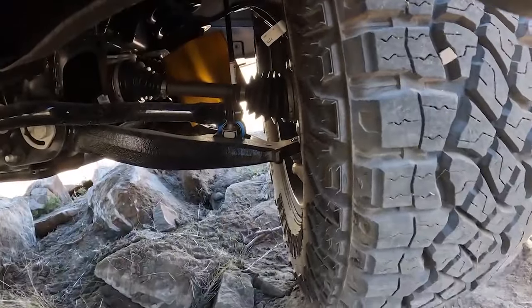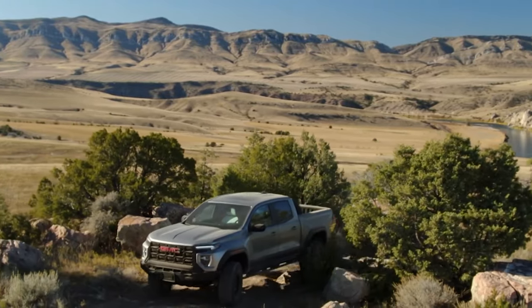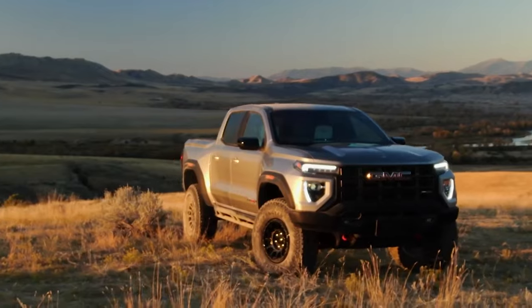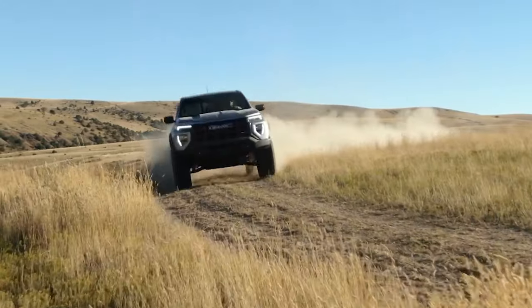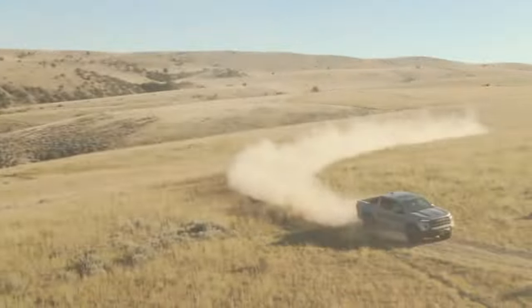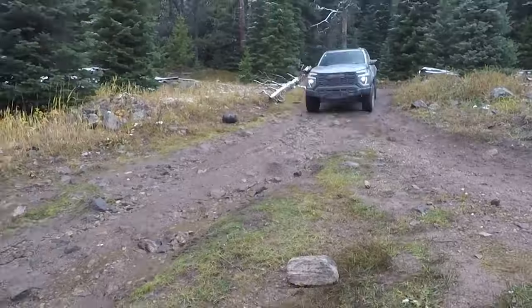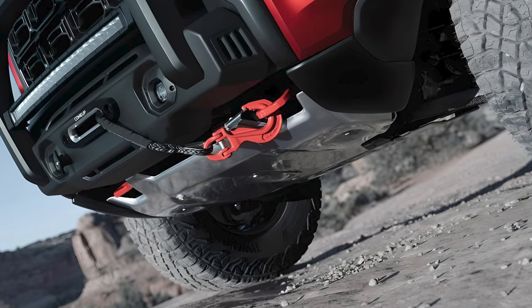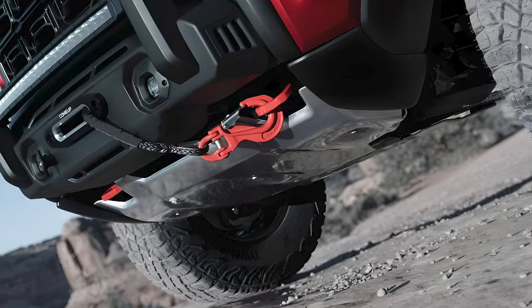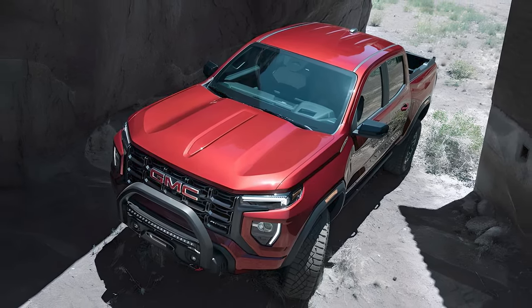Almost like an extra trim level on top of the Chevy Colorado, the 2024 GMC Canyon comes standard with some of the best that GM's other midsize truck can give. Every Canyon uses a 310-horsepower turbocharged 2.7-liter inline-four engine bolted to an 8-speed automatic transmission with rear-wheel drive as standard. The new GMC Canyon has a max towing capacity of 7,700 pounds for Elevation, AT4, and Denali trim levels.